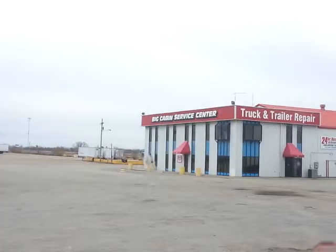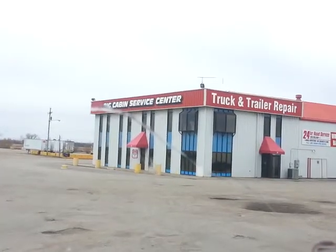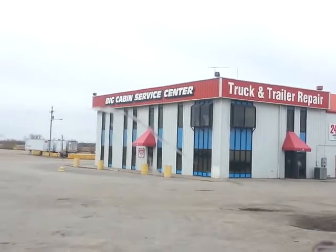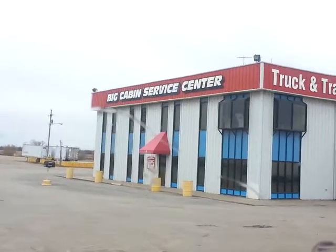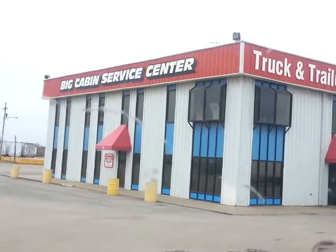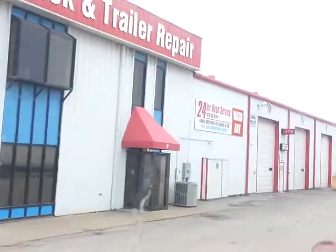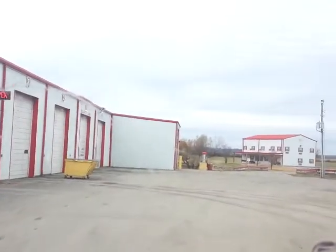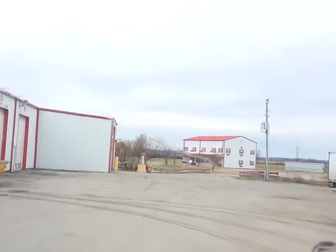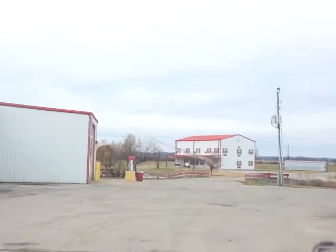We ran into a bunch of ice down south there before coming up north, so it's all coming off the windshield right now. Up here is Big Cabin Service Center — they got 24-hour road service, AC and thermal kink service, wash bay, do annual inspections, oil changes and lubes.